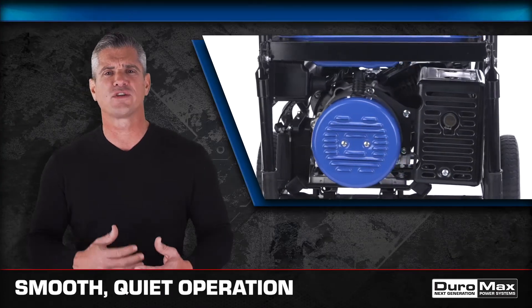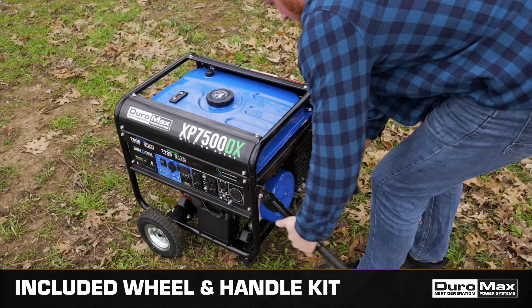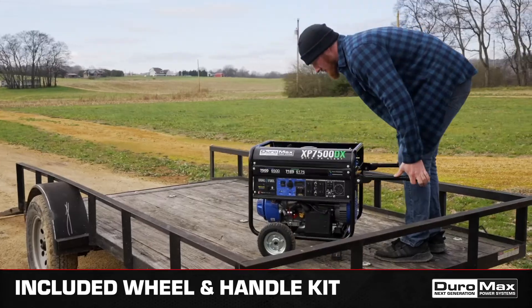Fully isolated motor mounts and an oversized noise-reducing muffler allow for smooth, quiet operation. With the included wheel and handle kit and solid-filled tires, this portable generator is easily transported over any terrain.